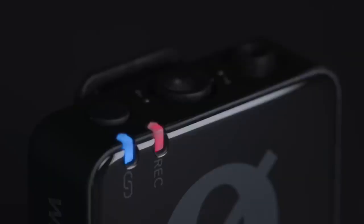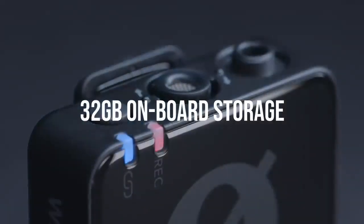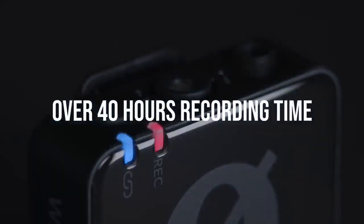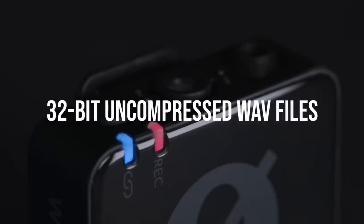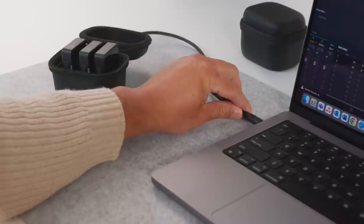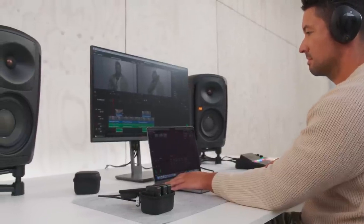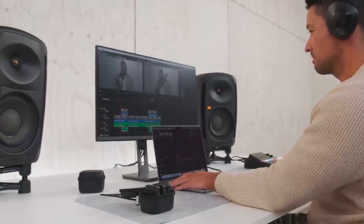The Wireless Pro has a massive 32GB of onboard storage, which will give you a huge amount of recording time — even when recording 32-bit float uncompressed WAV files. This means that you could leave the mics on your talent recording all day and never have to worry about there being an issue with your audio. And thanks to the high-speed data transfer capability of the Wireless Pro, you can export the audio from your transmitters to your computer or mobile device in seconds.